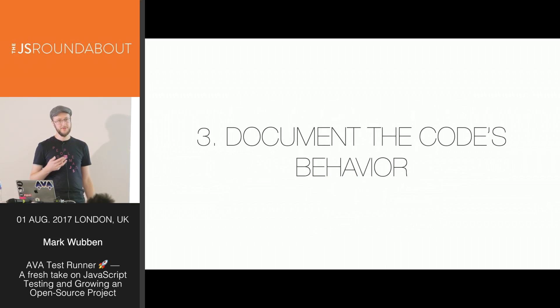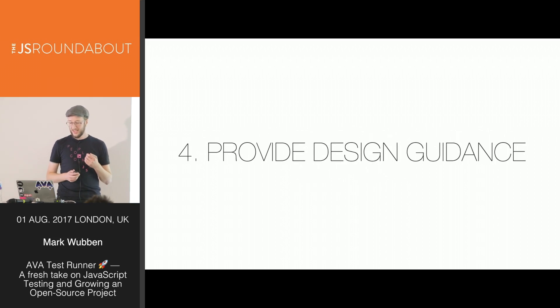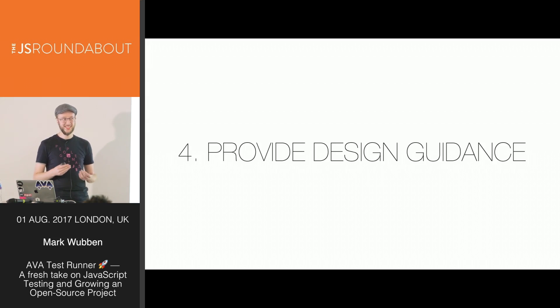Your tests can be a way of documenting what your code does. It's just one way of documenting it, maybe not the best way, but often it's the only way you're ever documenting what your code is doing. And testing your code forces you, at least a little bit, to design it better, because if you can't test it, you should probably find a different approach of writing it in the first place.